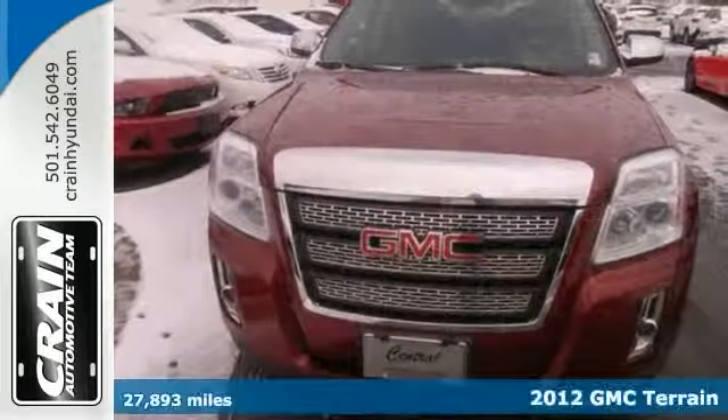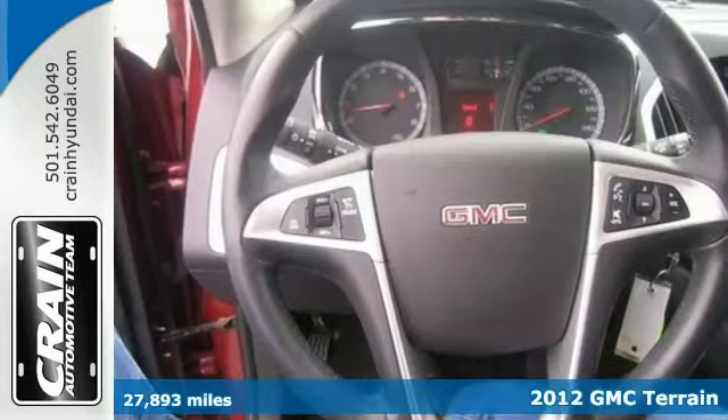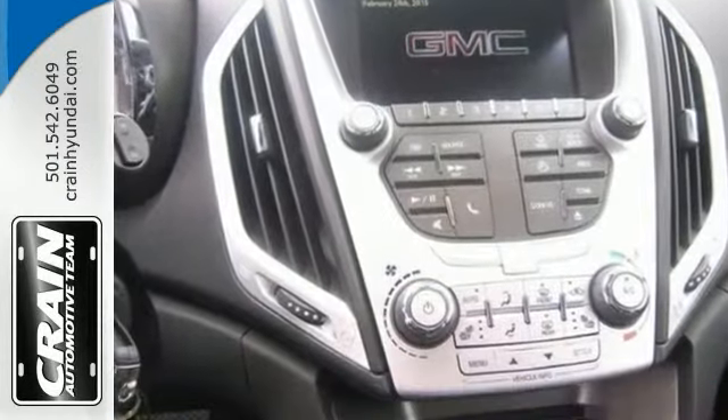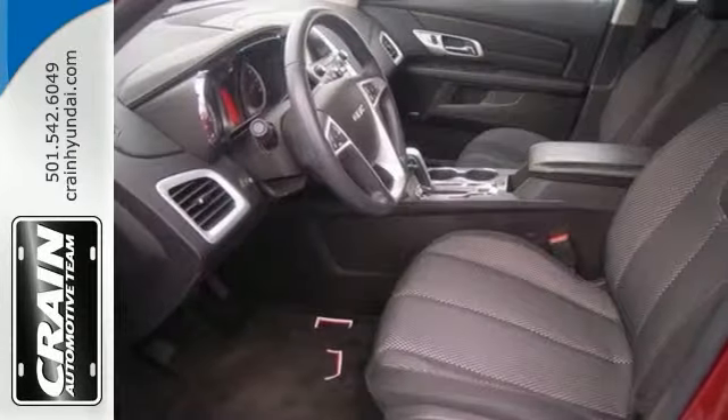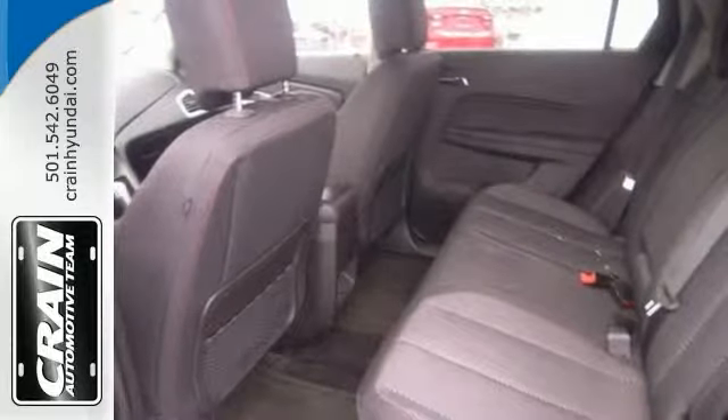Check out this outstanding 2012 GMC Terrain SLE. If you're going to purchase a pre-owned vehicle, why wouldn't you purchase a Carfax One Owner? This is a superb example of what a tough yet comfortable SUV should be. Exceptional towing, acceleration and torque.